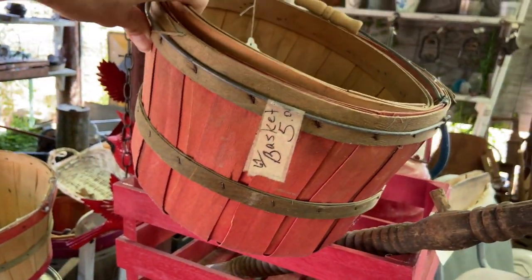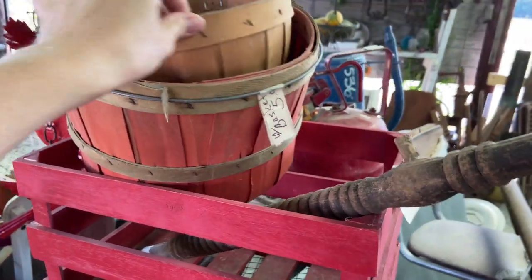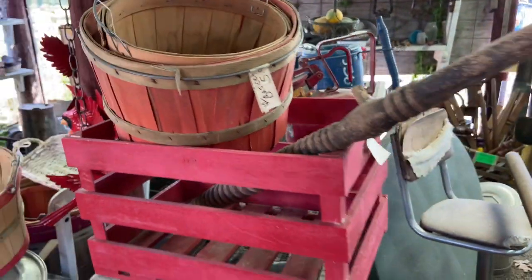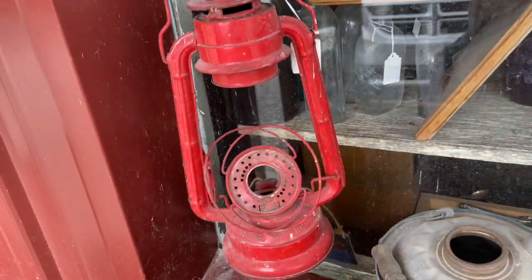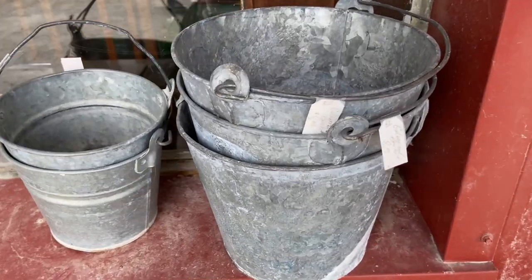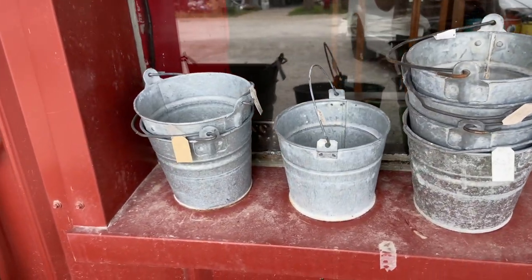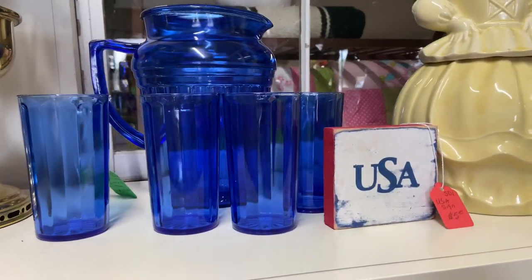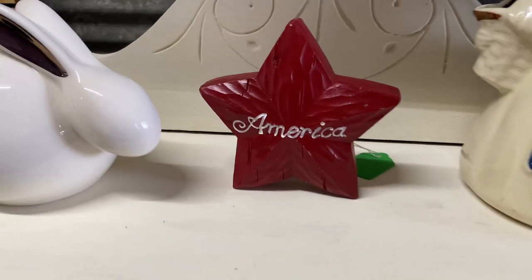I liked these baskets — I felt like there were a lot of different things you could do with them for a party, as far as putting your snacks and things inside of them, bags of chips. And I also liked these lanterns for outside. I thought you could make a cute tablescape outside, maybe with some citronella candles thrown into the mix for that 4th of July functionality. And those little buckets I loved as well — lots of different things to incorporate into tablescapes outside.